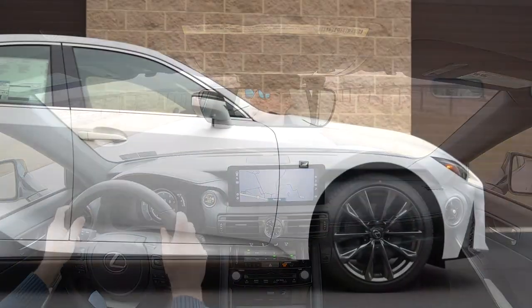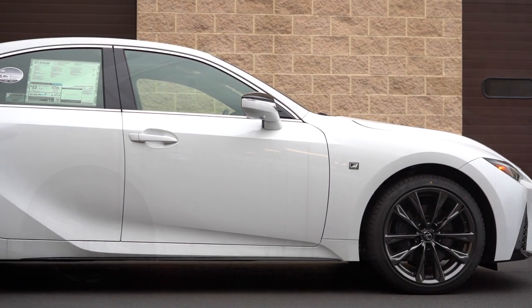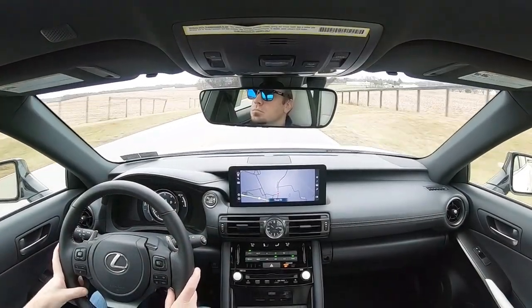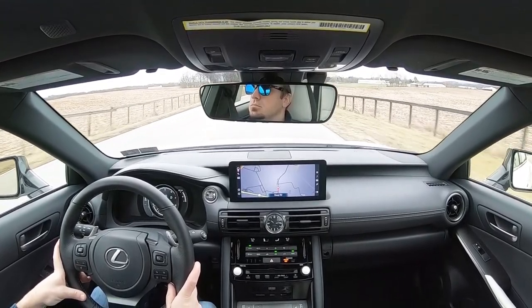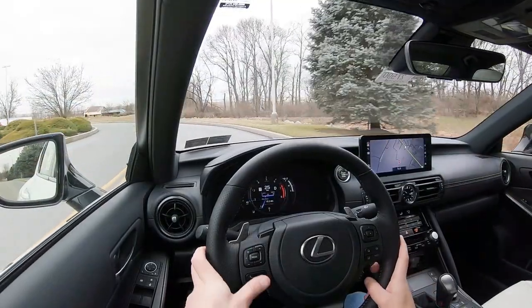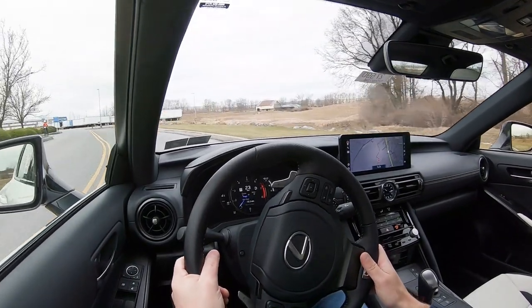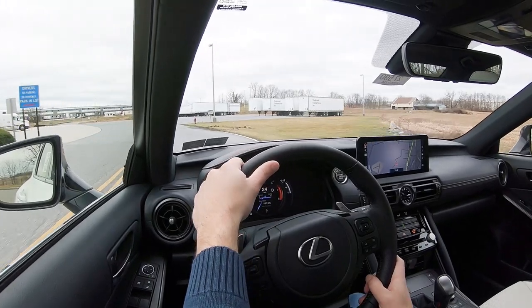Touching on suspension and handling: up front you get an F Sport-tuned independent double wishbone front suspension, and in the back an F Sport-tuned independent multi-link rear suspension, with front and rear stabilizer bars. If you go with the rear-wheel drive configuration, you also get a Torsen limited-slip differential, which sends torque to the rear wheel with the most traction — assisting both acceleration and handling. The steering feel is incredible.